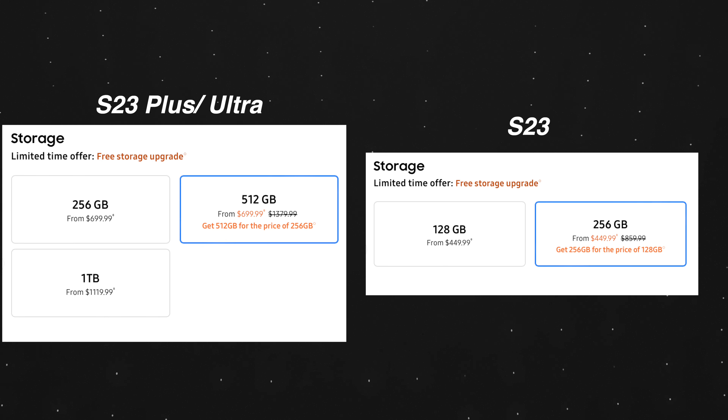Imagine buying a 128GB S23, unboxing it excited, and realizing you only have half the storage. Thankfully, if you pre-ordered the phone — and you still have time — Samsung is doubling your storage. I'll have an exclusive link down below for you to check out.